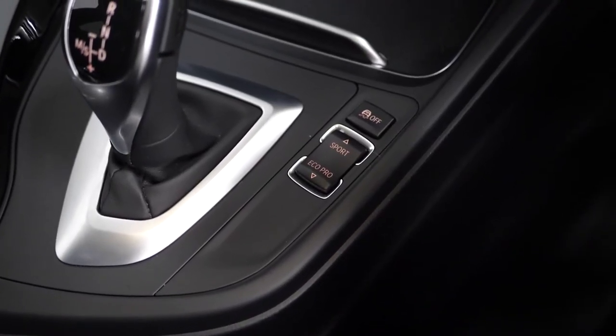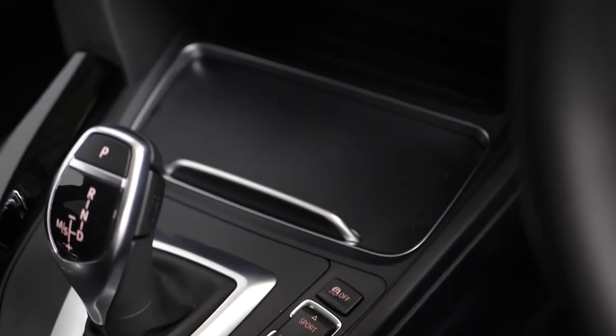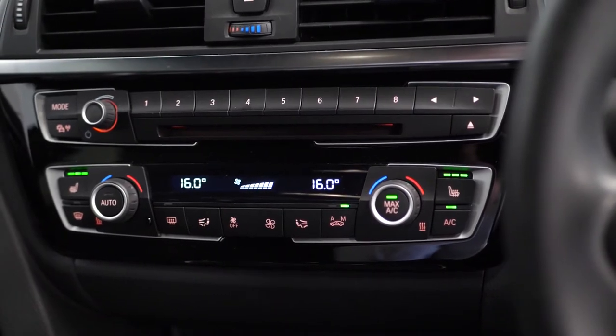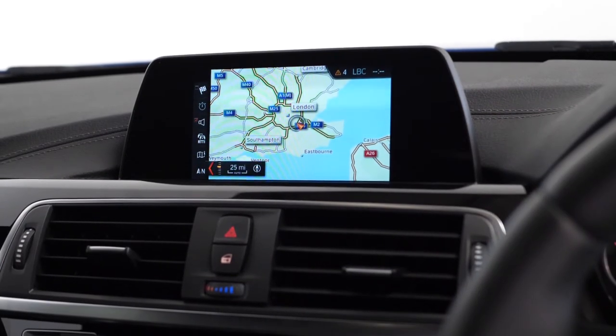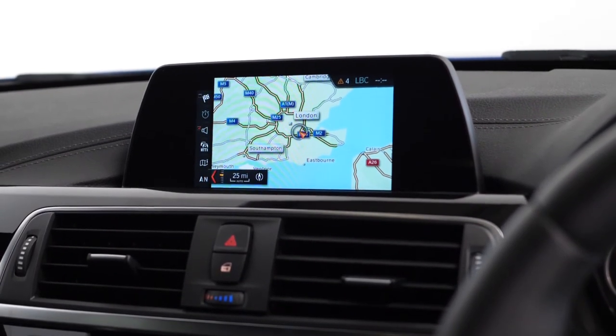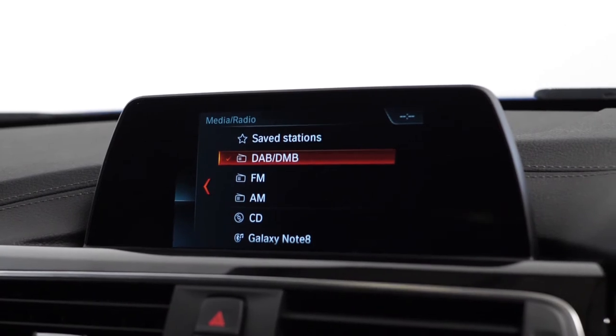If you move further along you've got two cup holders with a 12 volt port accessible just underneath your climate control functions, where you've also got heated seats accessible for the driver and the passenger, which is another separate optional inclusion.